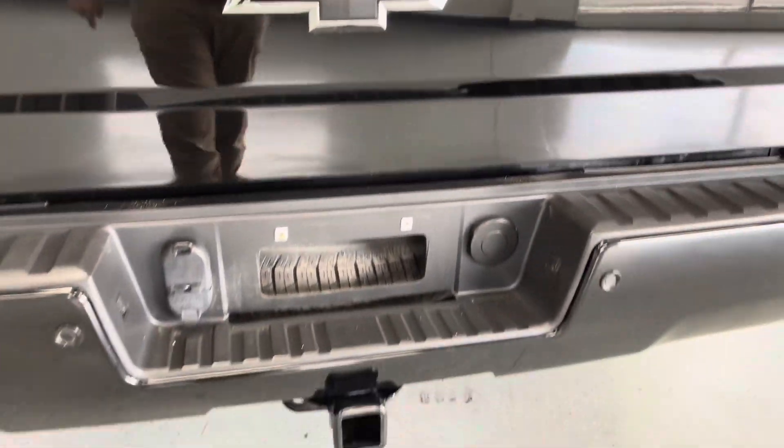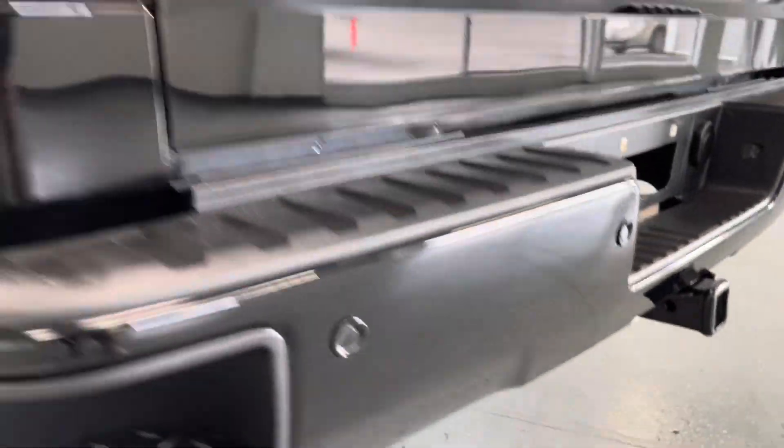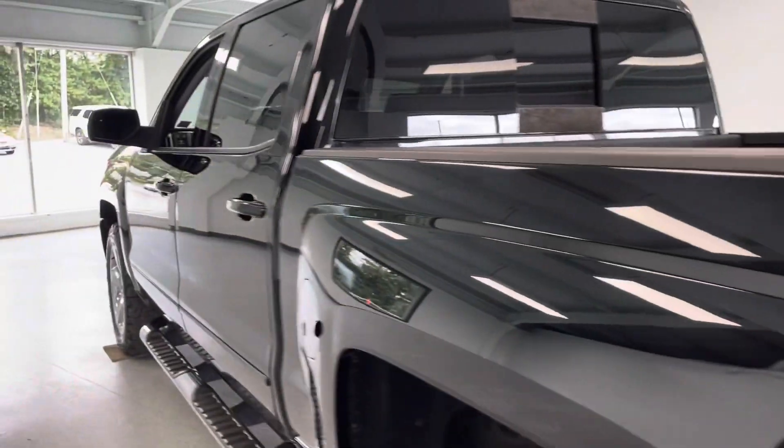Let's go ahead and take a look at the bed. You do have a nice spray-in bed liner. It's not the full six and a half foot but it will definitely get the job done. You will have all your towing equipment right here — four and seven pin wiring and your hitch receiver. Spare tire down below, and you will have proximity sensors all the way around in the LT2 package.